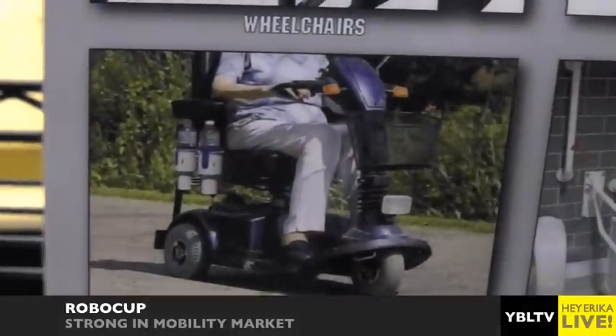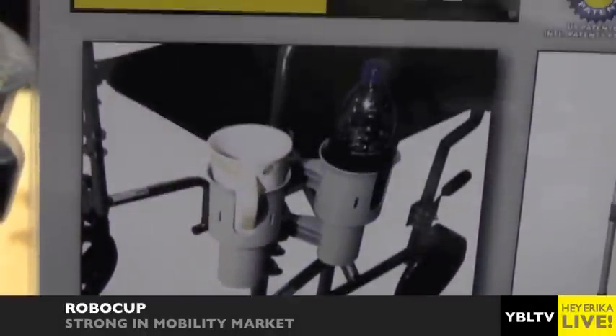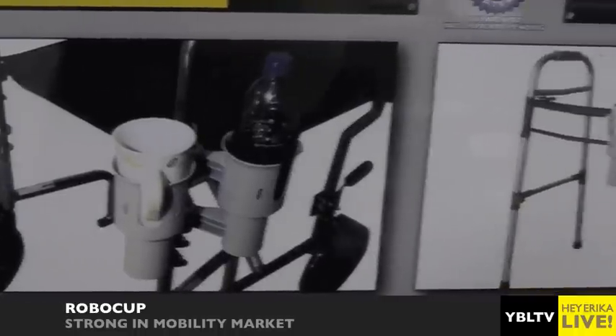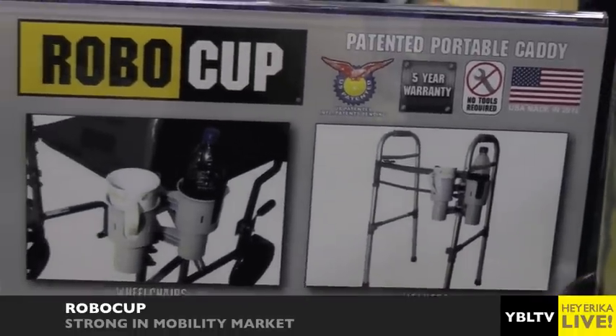Besides the recreational aspect, what about the mobility market? The mobility market's huge. There are 56 million disabled Americans with needs, so the RoboCup's portability makes it great. When your walker needs to come out of the minivan, you don't have to spend five minutes clamping on a drink holder or whatever accessory. It instantly clamps on, so it's really easy to use.